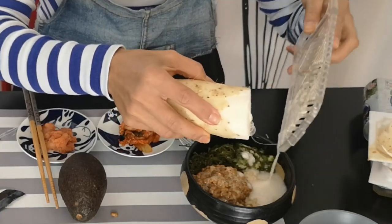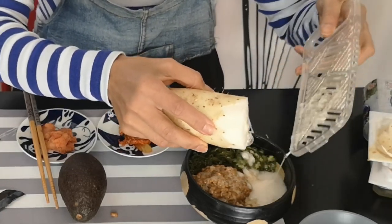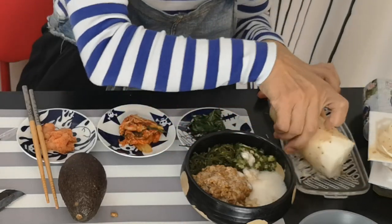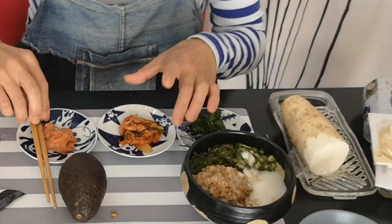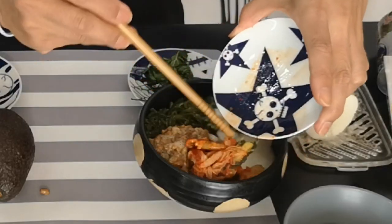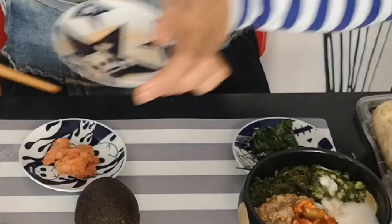大根おろしで擦ります。そしてここに置いて、さらにキムチ。キムチ大好きなんで必ずキムチも入れます。